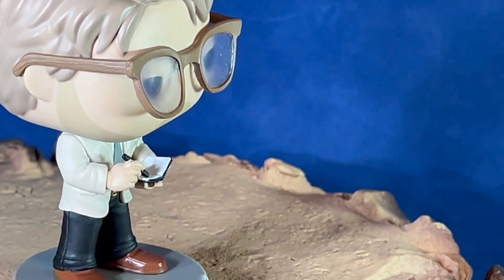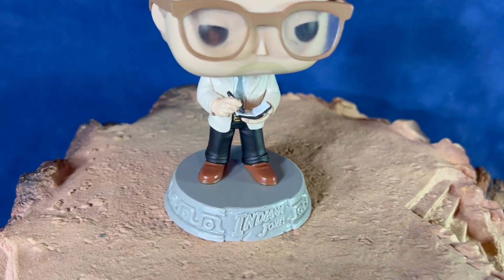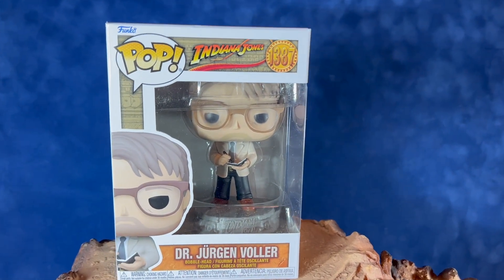If you're a fan of the new Indiana Jones film or just an Indiana Jones fan in general, you'll probably want to pick this one up. These are available now as of May 2024. That's it for this review. I hope you've enjoyed it. If you did, please subscribe down below. More videos like this to come soon. Thanks.